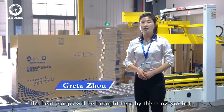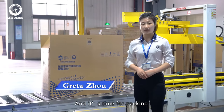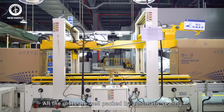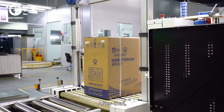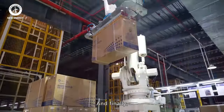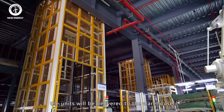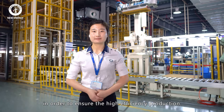After running tests, the heat pumps will be brought here by the conveyor belt and it's time for packing. All the units are well packed by automatic sealing and packing machines. After that, they will be stacked one by one by the ABB robotic arm. Finally, the units will be delivered to the warehouse. All the processes of packing, stacking and delivering are handled automatically in order to ensure high-efficiency production.